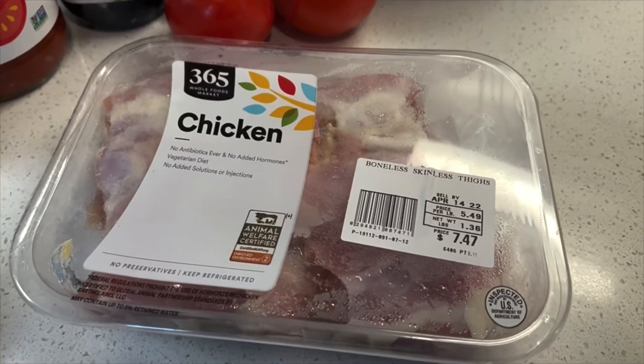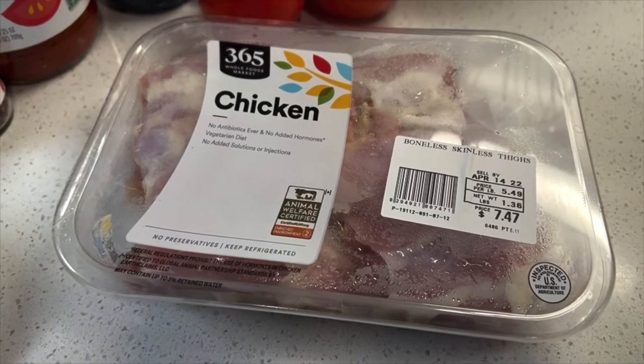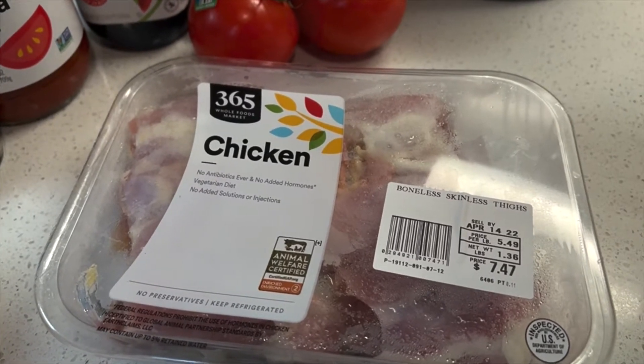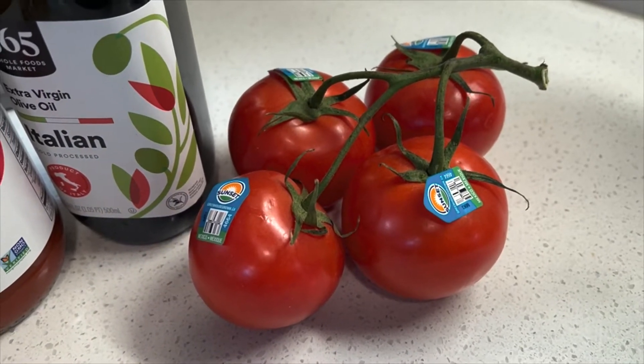You may have noticed these chicken thighs have a little bit more fat on them — you want to keep some fat, but you don't want too much. So you can always trim the excess. For the tomatoes, we are going to wash and quarter them.